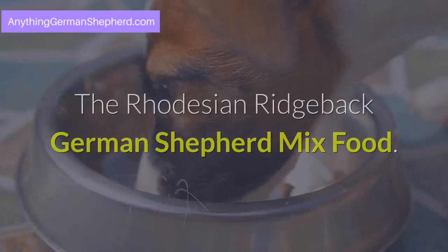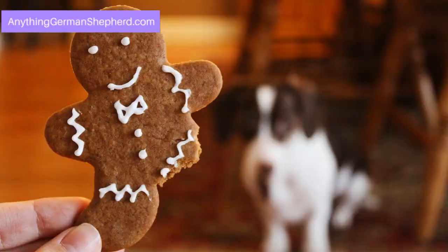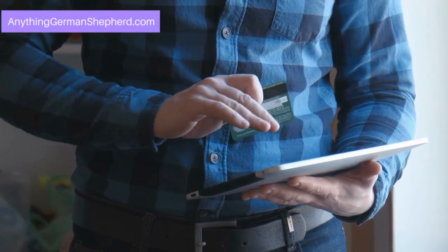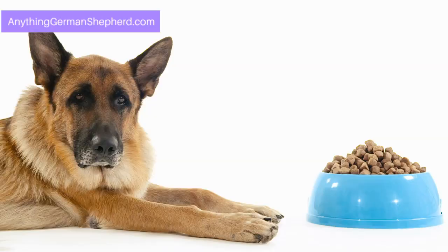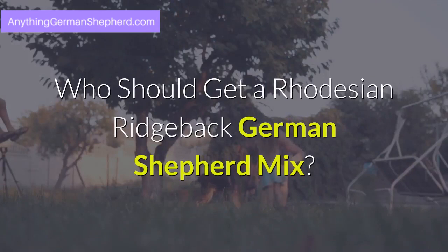The Rhodesian Ridgeback German Shepherd Mix food. A raw diet is the most ideal diet for this breed. You can check the YouTube video from Dogs Naturally magazine for tutorials on how to prepare a raw diet for your dog. If preparing raw meat is hard for you, you can purchase commercial dog food. Ask your vet for the best brand that will suit your dog. Depending on your dog's medical condition, your vet might suggest a different diet, so it is best to ask first.